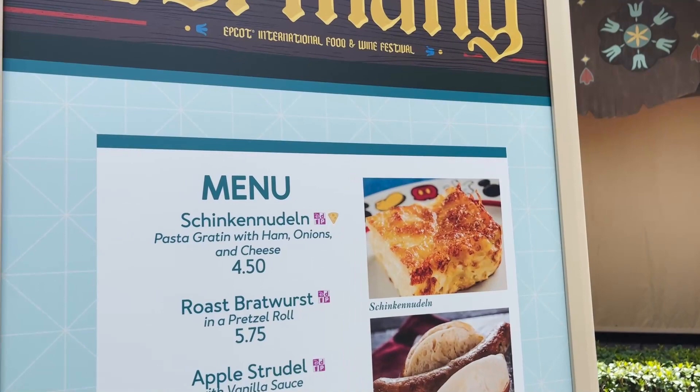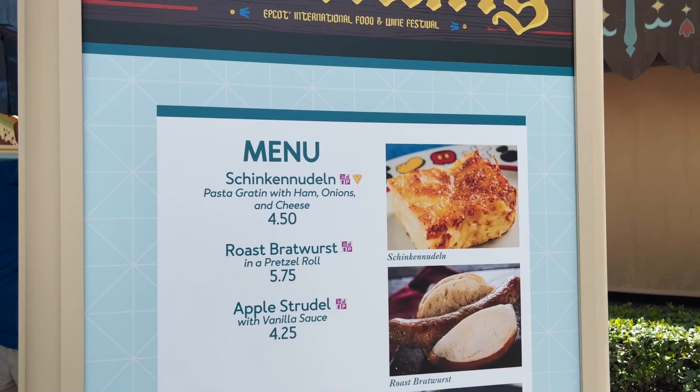Made it to Germany for our next cheesy treat. It's the pasta gratin with ham, onions, and cheese — I refuse to try to pronounce the German name. This is a classic here at Food and Wine, in my opinion. I always recommend it if you've never had it before. It's kind of like a German version of mac and cheese, and I'm ready for it.